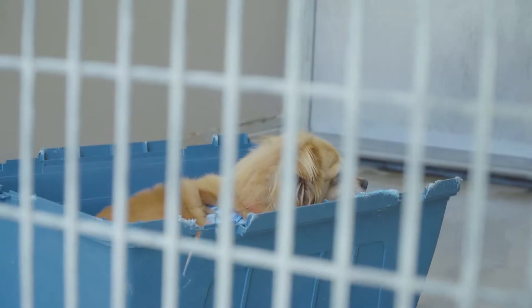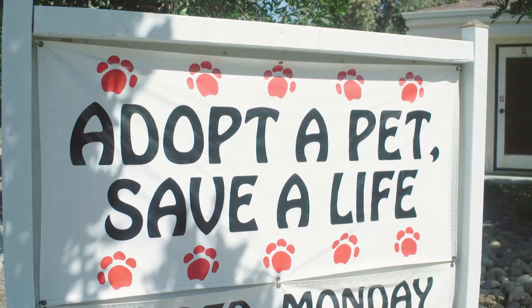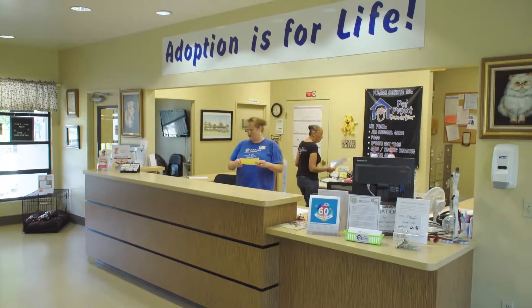If you don't have time to volunteer, donate. Ask your local shelter for a list of supplies they need. Many accept bedding, toys, and treats.